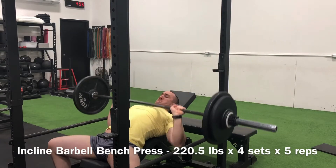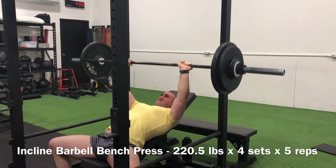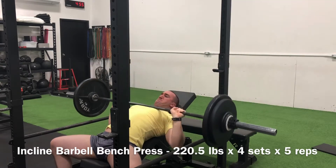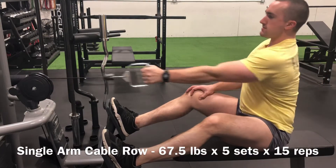Getting a lot of incline work in, and it's definitely carrying over to all of my pressing strength. The incline bench was definitely a lagging exercise for me, and there was a lot of room for improvement. I've been running it for quite a while now and continuing to see progress.